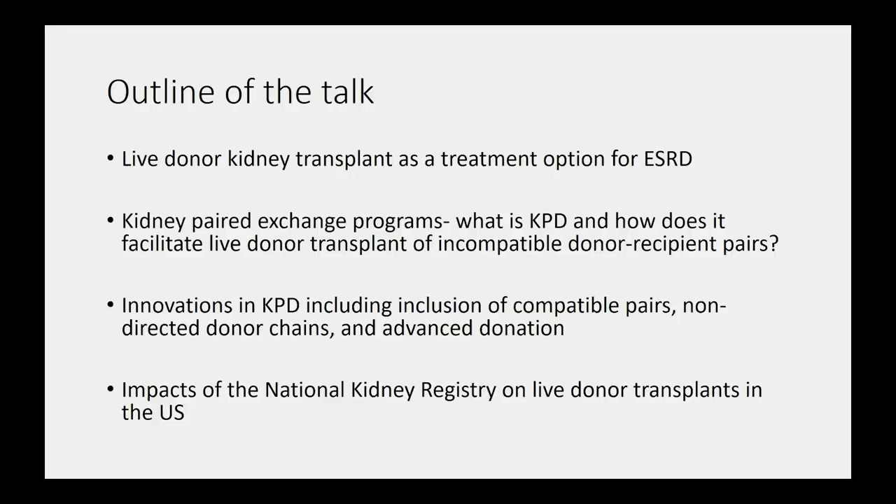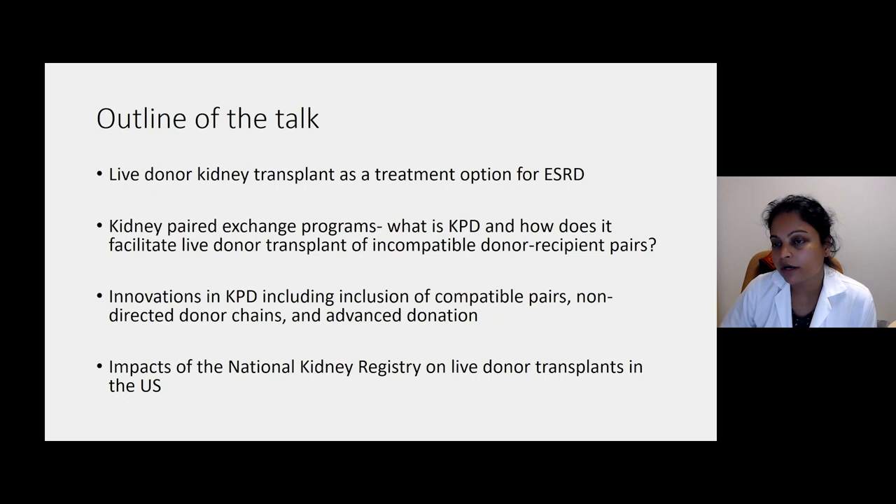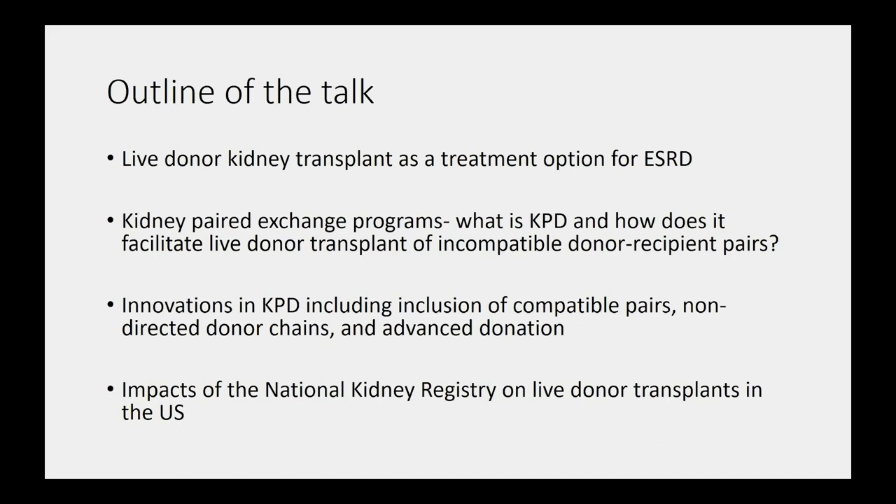The title of my talk is 'Can I Borrow Your Kidney,' and what I'm going to talk about is the National Kidney Exchange, Altruistic Donors, and Voucher Systems. First I'll give a brief intro of live kidney donor transplant as a treatment option for end-stage renal disease. Then I'll talk about kidney paired exchange programs — what they are and how they facilitate live donor transplant of incompatible donor-recipient pairs. Next I'll cover innovations in kidney paired exchange programs including compatible pairs, non-directed donor chains, and advanced donation programs. Finally I'll give a snapshot of the impacts of the National Kidney Registry on live donor transplants in the United States.